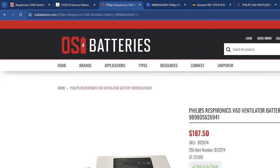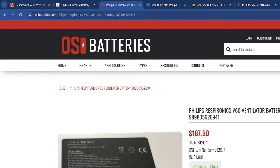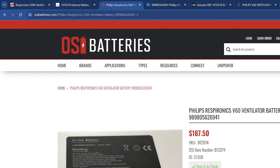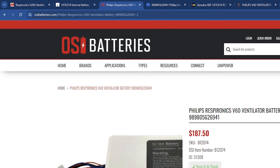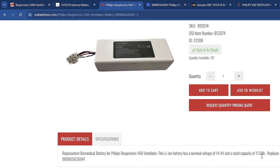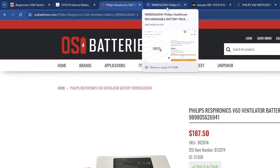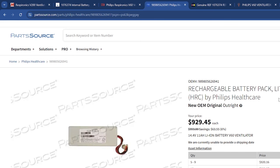It does not say OEM or non-OEM — it says Philips Respironics, which makes me assume it's OEM. But you can clearly see in the image it says 'Made in China.' I don't know if that's where the original Philips batteries are made, but that leads me to think this is not an OEM battery. That would also explain why they claim 17 amp-hours — I just don't see how they can almost double the energy density. Prices so far: $595, $187, and now $929.